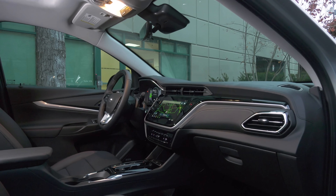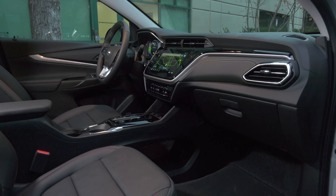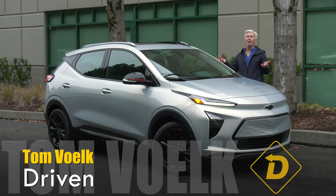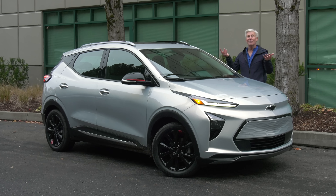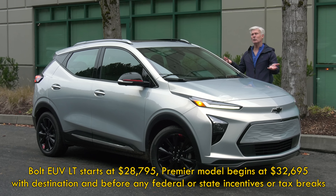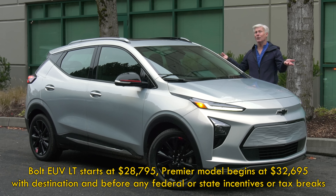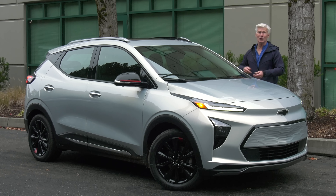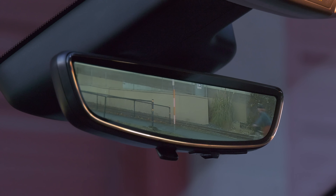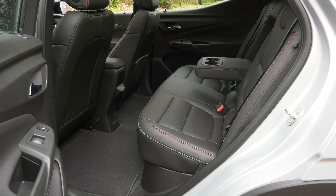You're looking at the Bolt EUV, which gets a slight uptick in base price of around $1,500. That buys a slightly longer wheelbase and a cleaner-looking C-pillar. Even so, it's still more affordable than the Nissan and VW and easily beats their ranges. This particular car with the Redline package is fully loaded — the most expensive Bolt you can buy — and MSRPs for under $38,000 with destination and before any tax credits. Plus, it's stuffed with creature comforts and technology you won't find on cars costing $10,000 more.